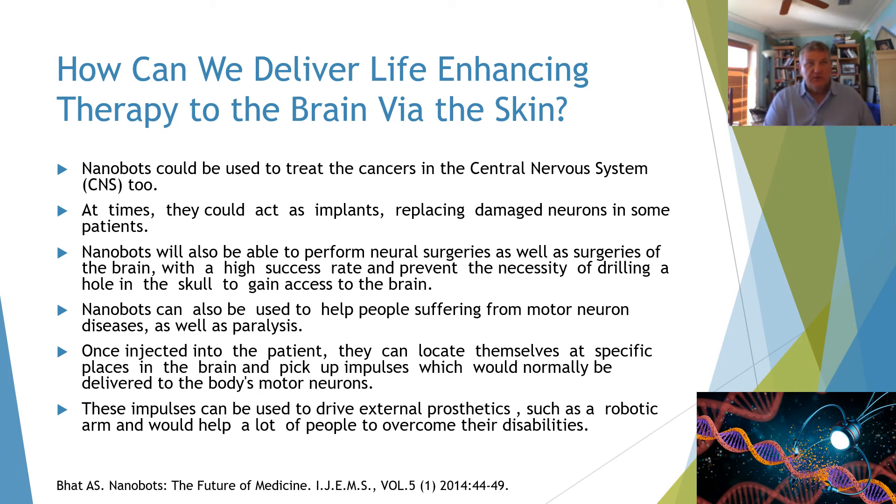Nanobots could be used to treat cancers in the central nervous system and could also be used as implants, replacing damaged neurons in some patients. They will also be able to perform neurosurgeries of the brain with a high success rate, hopefully stopping the necessity of drilling a hole in the skull to access the brain. They can also help people suffering from motor neuron diseases such as paralysis — once injected, they can locate themselves to specific places in the brain, pick up impulses, and drive external prosthetics such as robotic arms and legs.